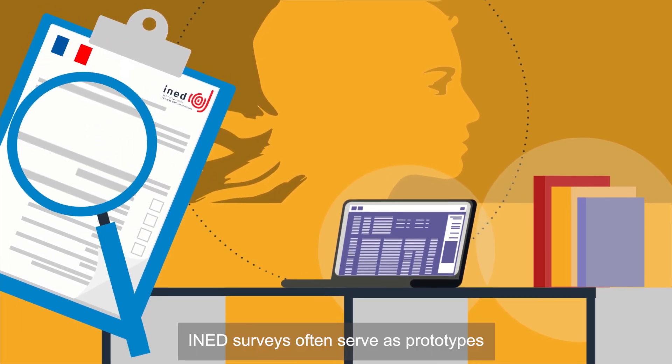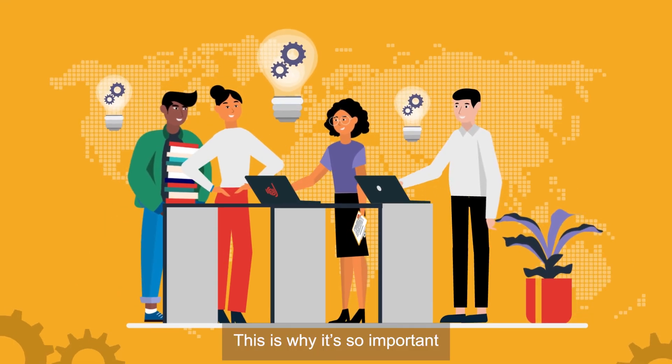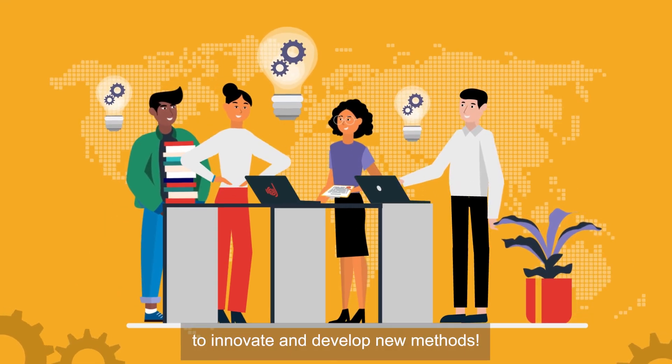Ened surveys often serve as prototypes for public statistics surveys. This is why it is so important to innovate and develop new methods.